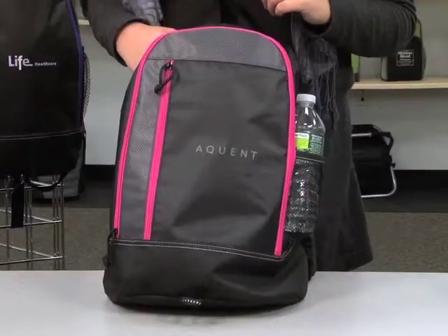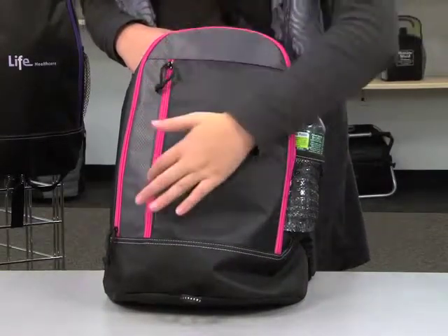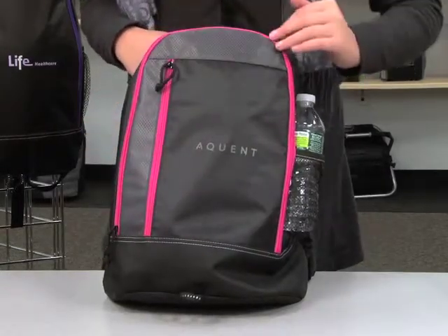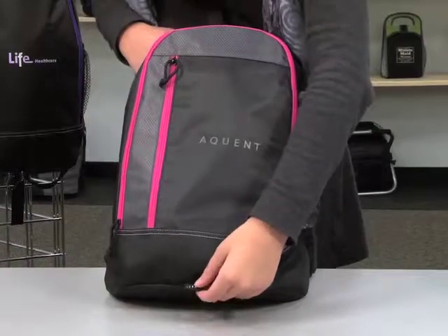This kid-friendly backpack features a zippered slash pocket, large decoration area, main zippered compartment, and a front reflective tab.